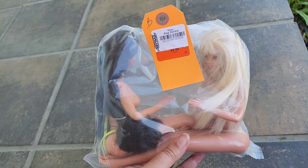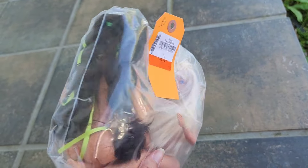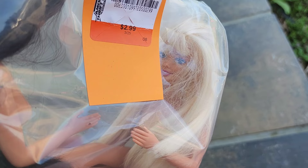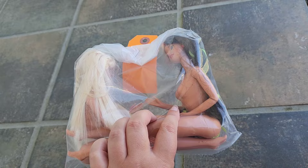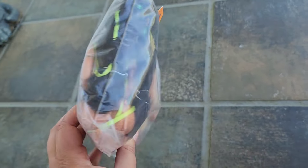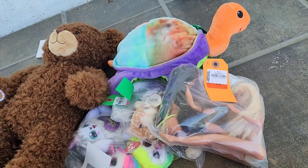And the last thing I grabbed at the thrift store was this bag. It was three dollars, but it was 30% off so I paid about two dollars, and there is a vintage Teresa doll and a vintage Barbie doll in the bag. Super excited about that — I love finding vintage Barbie dolls, especially the Teresa dolls with their brown hair. I love them the most, so I was really excited to grab that for my doll collection.